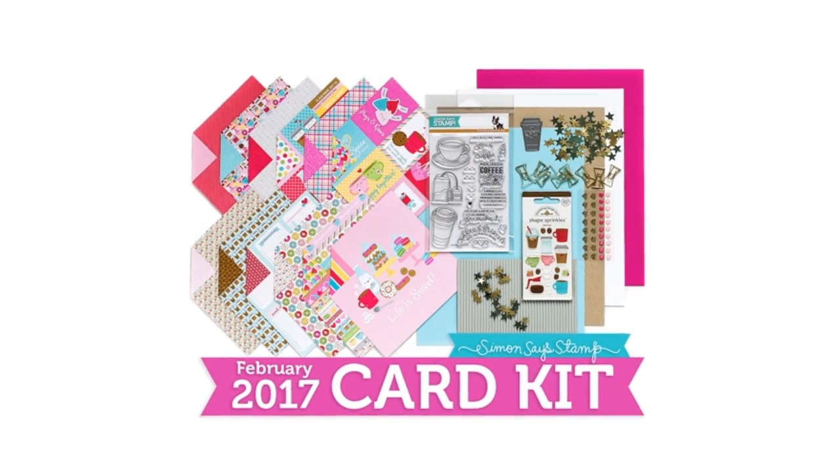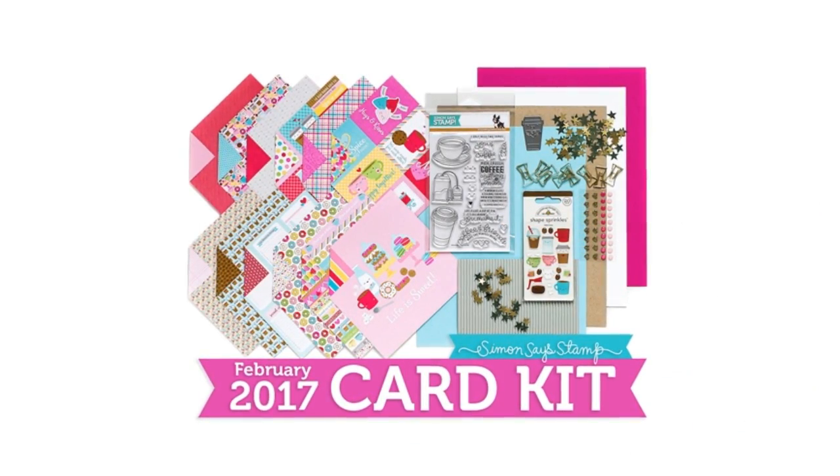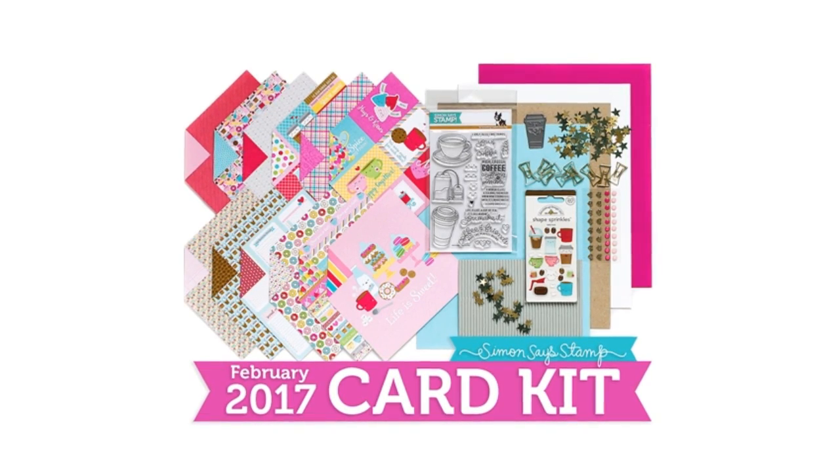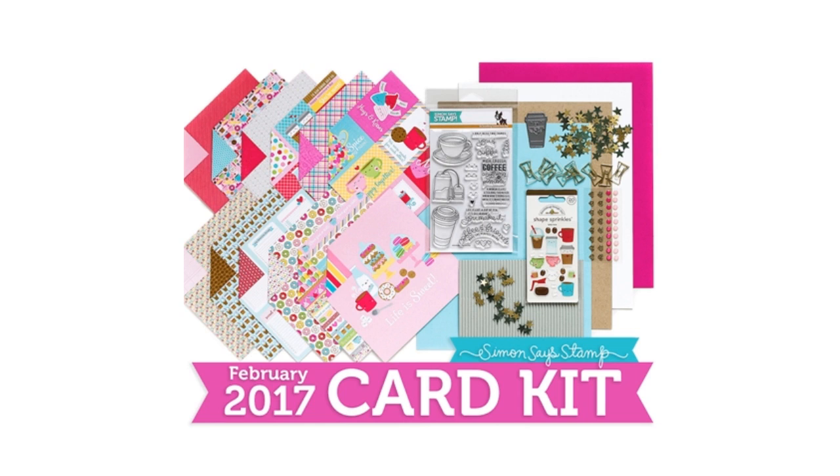The winner is number 349! By the way, the latest February card kit by Simon Says Stamp has just been revealed and it is amazing — it is still in stock so check it out. It's full of stamps, dies, sequins, clips, stickers, and of course papers and cardstock. I'm going to make my one kit, ten cards video once it arrives, but until then check it out — I think it's going to sell out really quickly.